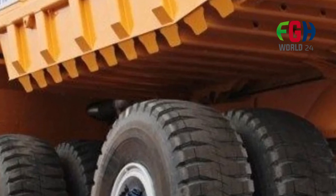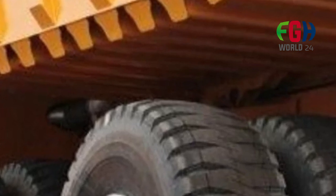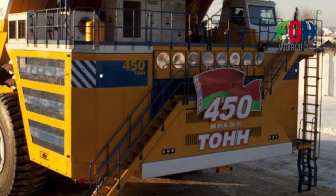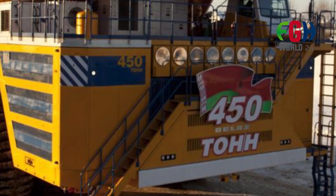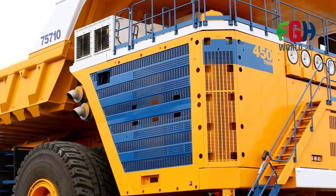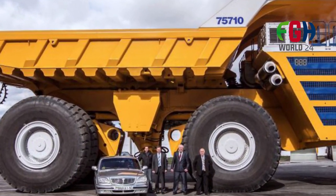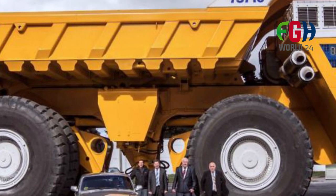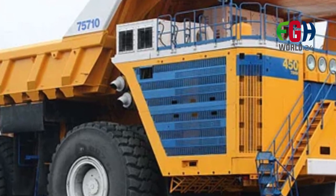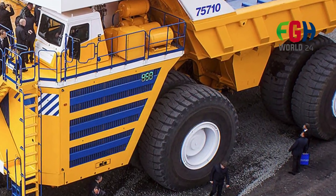Continuous innovation: The introduction of the Belaz 75710 reflects the ongoing drive for innovation and advancement in heavy machinery technology, as companies strive to develop vehicles that are more powerful, efficient, and capable of meeting industry demands. Industry impact: it showcases impressive engineering capabilities in creating specialized vehicles for industries such as mining and construction. Its remarkable size, hauling capacity, and role in optimizing large-scale mining operations make it a standout example of modern heavy equipment, exemplifying how technology and innovation continue to shape industries.